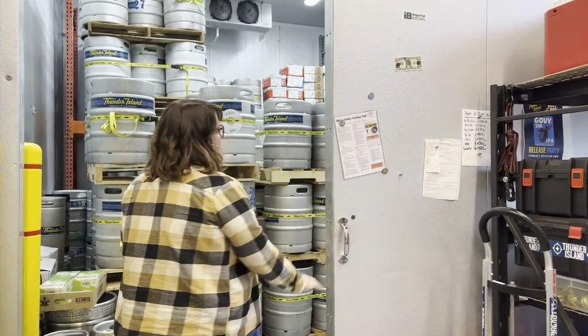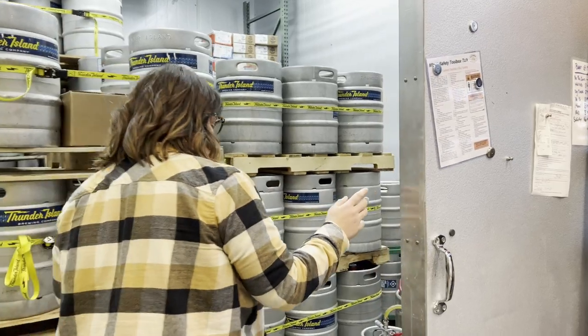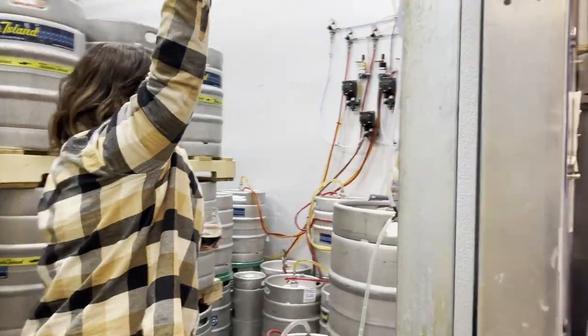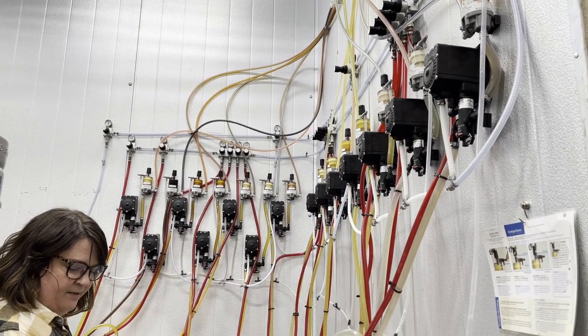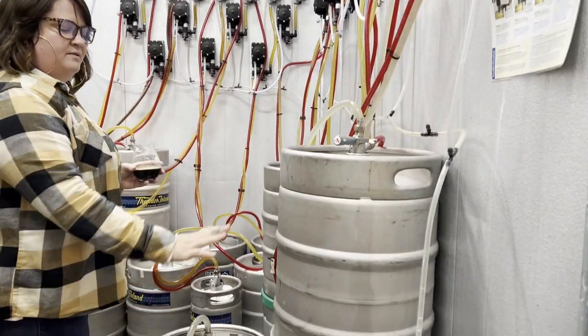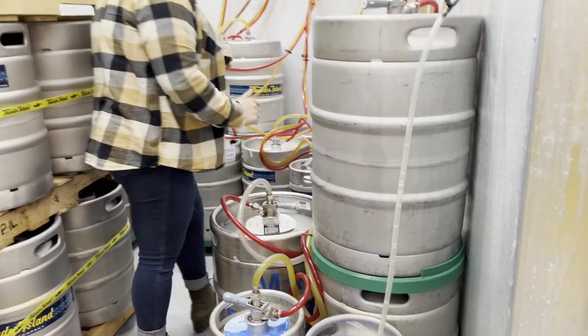This is also where our tap kegs are kept. We have trunk lines that go all the way up into the upstairs of the building — it's a box system. We also keep hops in here.